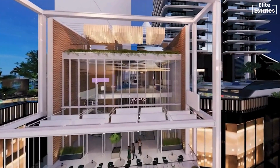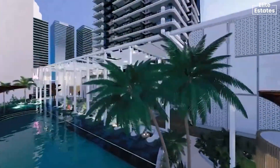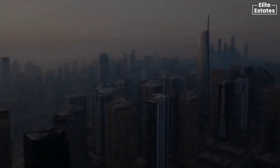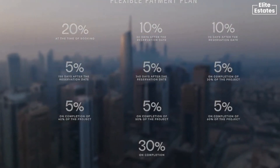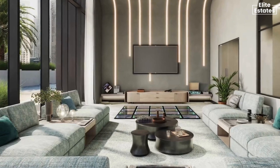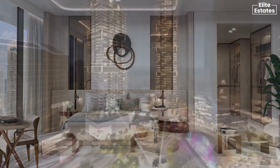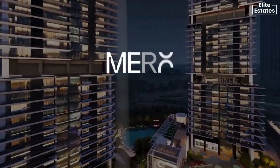Myrta House, where every corner echoes with the heartbeat of the thriving community. Myrta House offers a flexible payment plan tailored to suit your needs. The anticipated completion for this architectural marvel is Q3 2027. We invite you to explore Myrta House by visiting our office and witnessing the detailed model up close. Myrta House — a lifestyle destination.